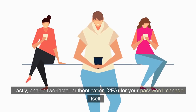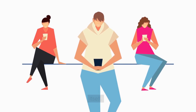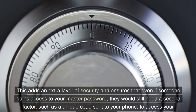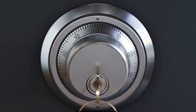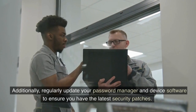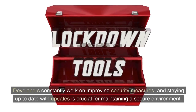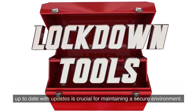Lastly, enable two-factor authentication (2FA) for your password manager itself. This adds an extra layer of security and ensures that even if someone gains access to your master password, they would still need a second factor — such as a unique code sent to your phone — to access your password vault. Additionally, regularly update your password manager and device software to ensure you have the latest security patches. Developers constantly work on improving security measures, and staying up to date with updates is crucial for maintaining a secure environment.